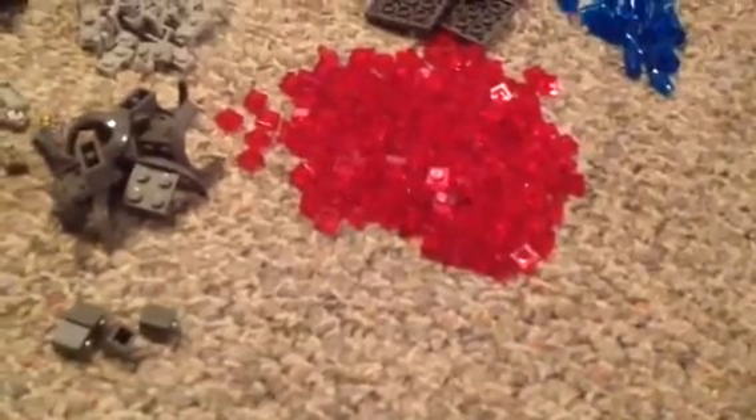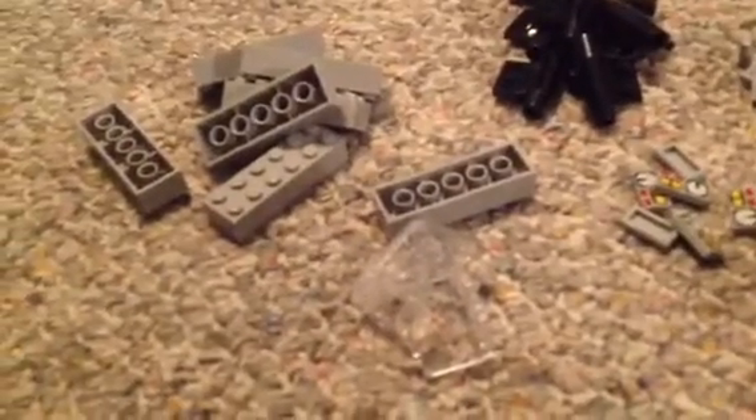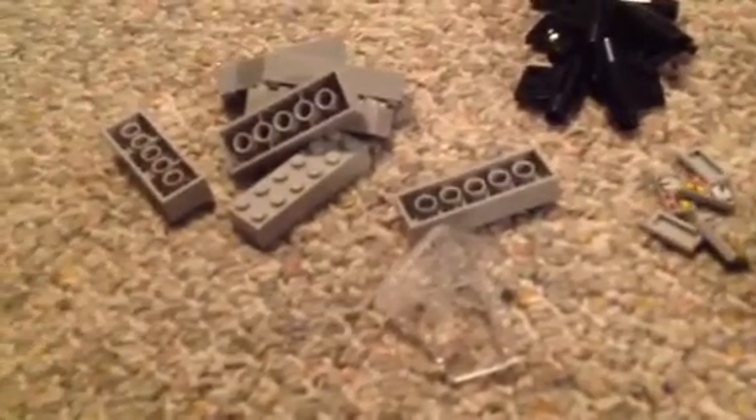I got a bunch of these little red pieces — I have an idea for them, though I'm not positive I'm going to do it. And then there are like three or four windows there, and I got a few of those. I wish I would have gotten more because I'm going to need those.